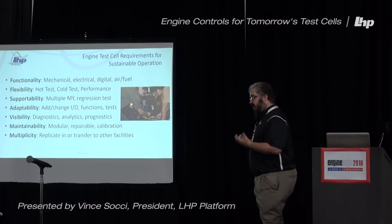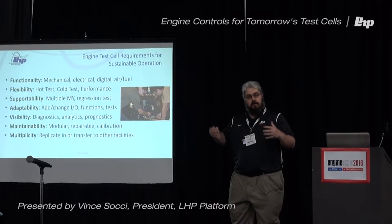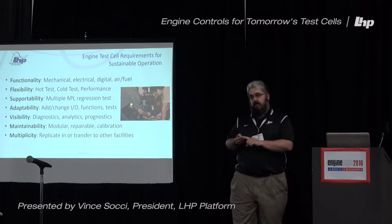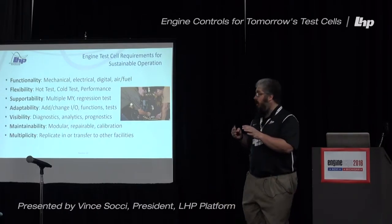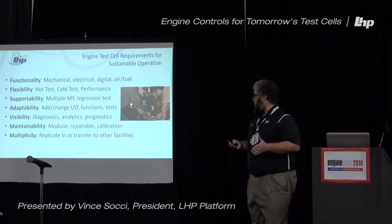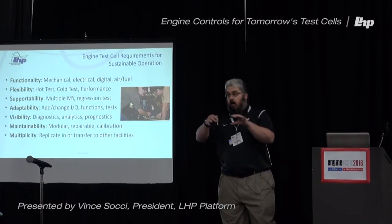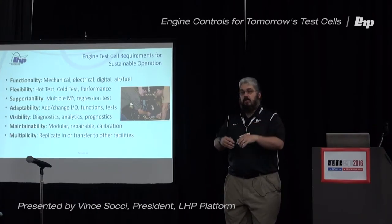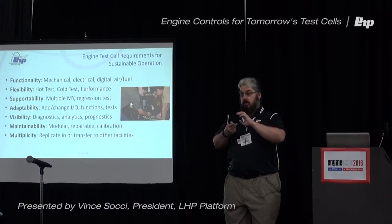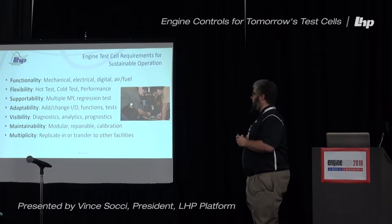When you look at the actual test cell and how you build it — how you support all that capability — you have to have great functionality. Not just from the mechanical aspects of the engine test, but also the electrical, all your controls, all your digital, all your communication. And then you need to marry all of the surrounding systems into it: things like your air fuel, all your load controls, and your cooling systems. Those all have to get integrated.